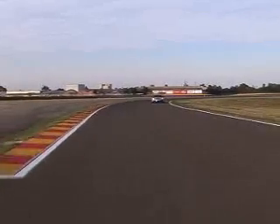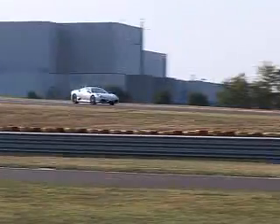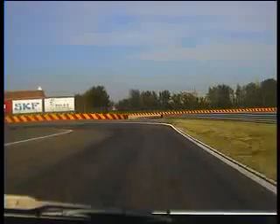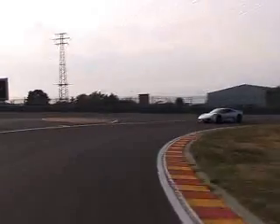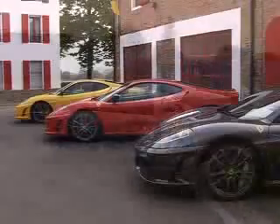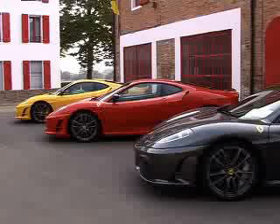Ferrari recently announced plans to make its cars much greener by 2012. It suggested that instead of power output spiralling ever upwards, weight would gradually decrease thanks to clever use of lightweight materials. Less weight means the engine has got less work to do, so it pollutes less and makes the car even more responsive. And if the Scuderia is a taste of things to come, we're all for saving the planet.